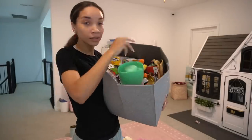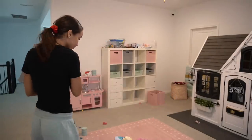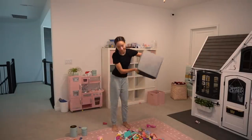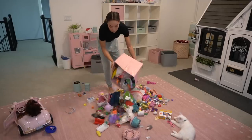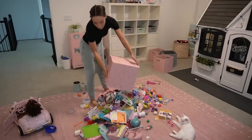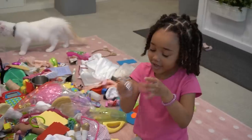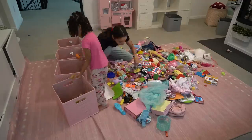These boxes, all the cubbies, they're supposed to be holding individual categories of toys. But as of right now, it's literally just a jumbled up mess in every single box. She's been complaining recently that she can't find what she's looking for. So the only way we can do this is if we take all the stuff out and dump it out and sort through it. So that is exactly what we're doing. I dumped everything out and I'm just having Ziya help me sort them into categories.